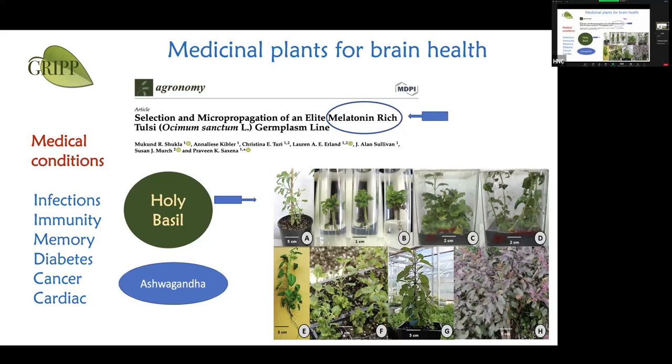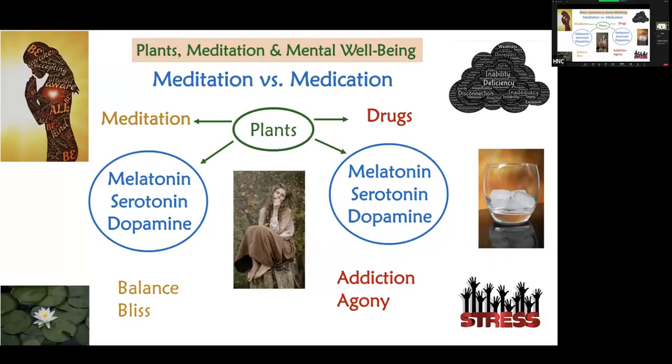We were looking at plants used in traditional medical systems like traditional Chinese medicine and Indian Ayurvedic systems, asking whether melatonin and serotonin are present or not. After 25 years and many different plants analyzed, we have selected a few with naturally high levels. Holy basil from India is one of them — we have isolated one line particularly rich in melatonin. Ashwagandha also seems to be a very promising candidate and was the top-selling herbal medicine for 2021 and 2022.